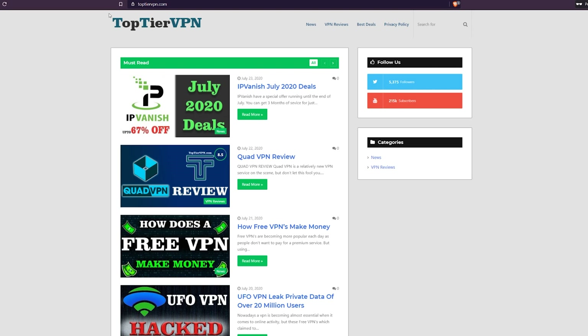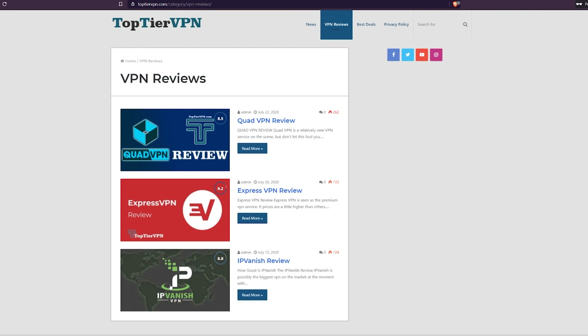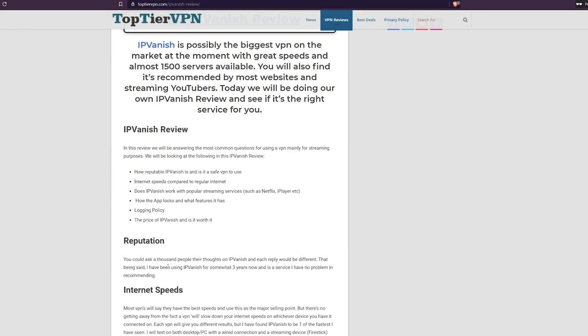Top Tier VPN is going to contain all reviews, all VPN news, the best deals, and we're also going to make some kind of chart listing the best VPN to the worst VPN. It is a work in progress as it is a new website, but if you don't like listening to my voice, you can definitely head over there and see it in text form.